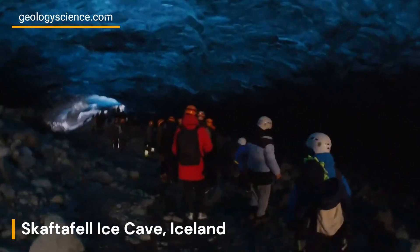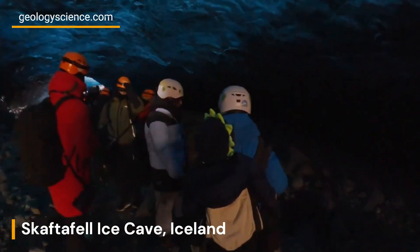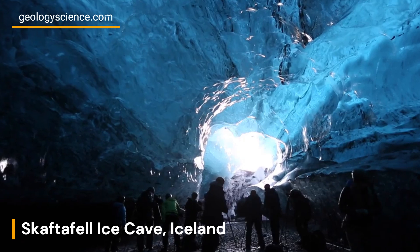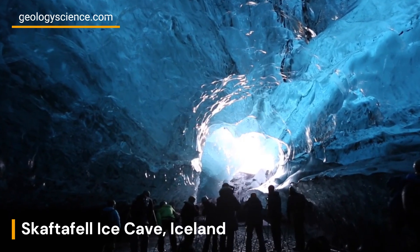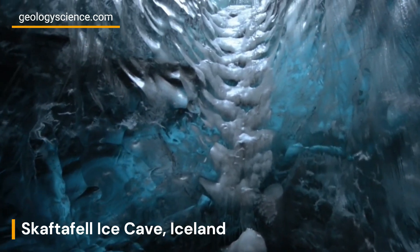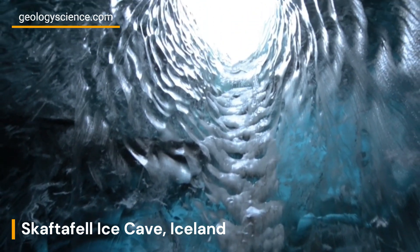The ice within the cave originates from the nearby Breiðamerkurjökull Glacier, a magnificent outlet glacier of Vatnajökull. The ice within the Skaftafell Ice Cave is a product of compacted snow, which undergoes a metamorphic process known as firnification.